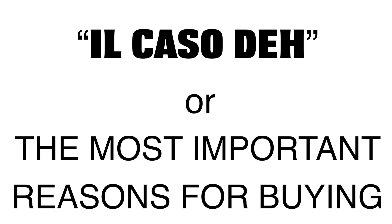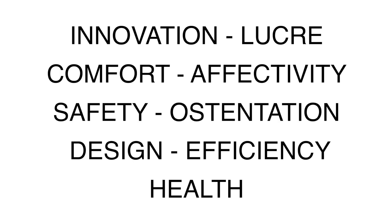The most important reasons for buying: Innovation, lucre, comfort, effectivity, safety, ostentation, design, efficiency, health.